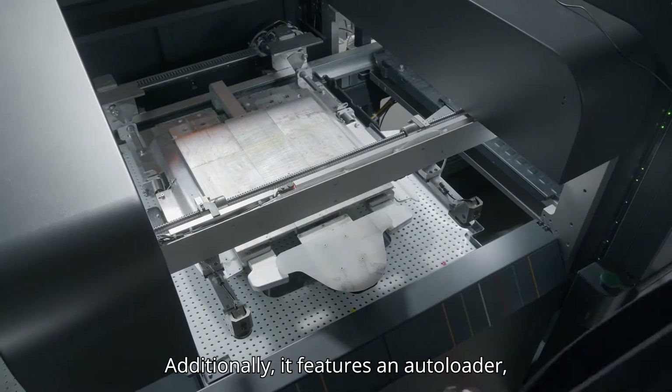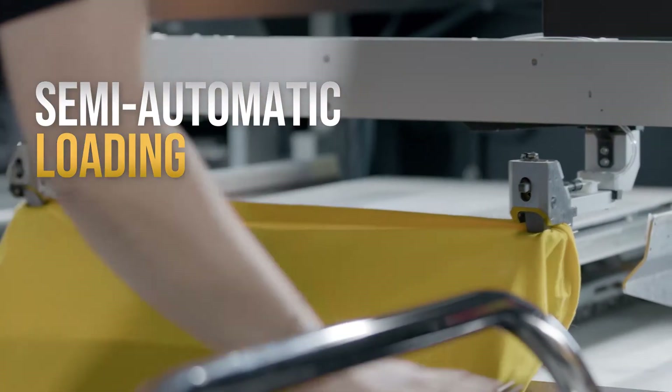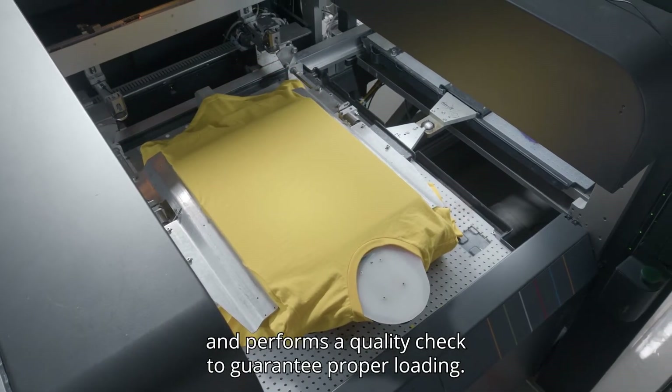Additionally, it features an auto loader which automatically places the garment on the adjustable palette and performs a quality check to guarantee proper loading.